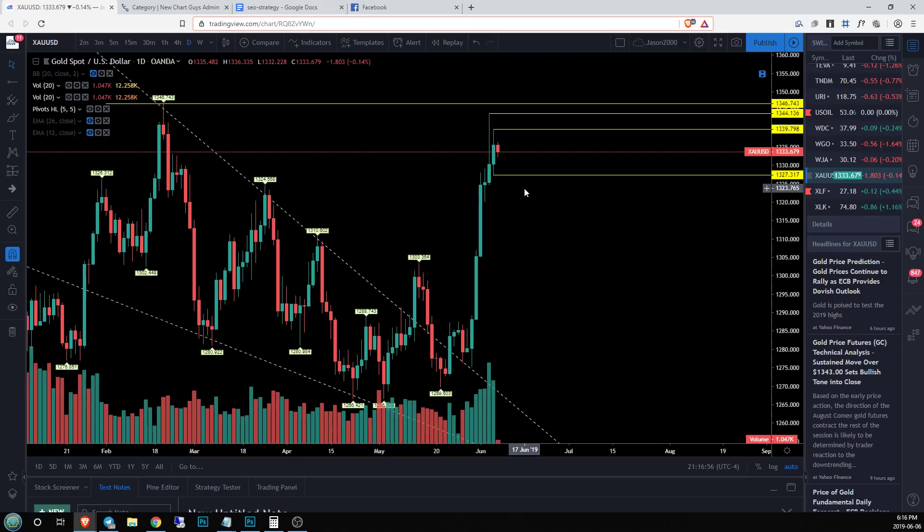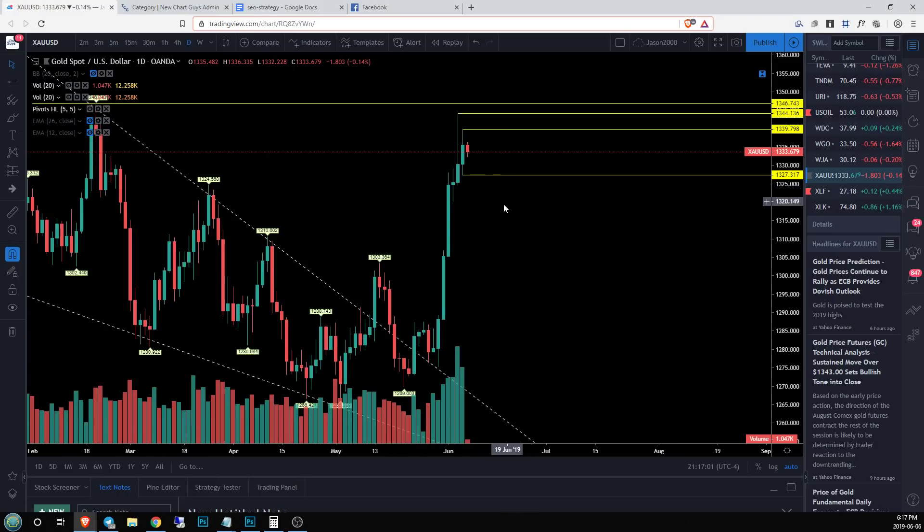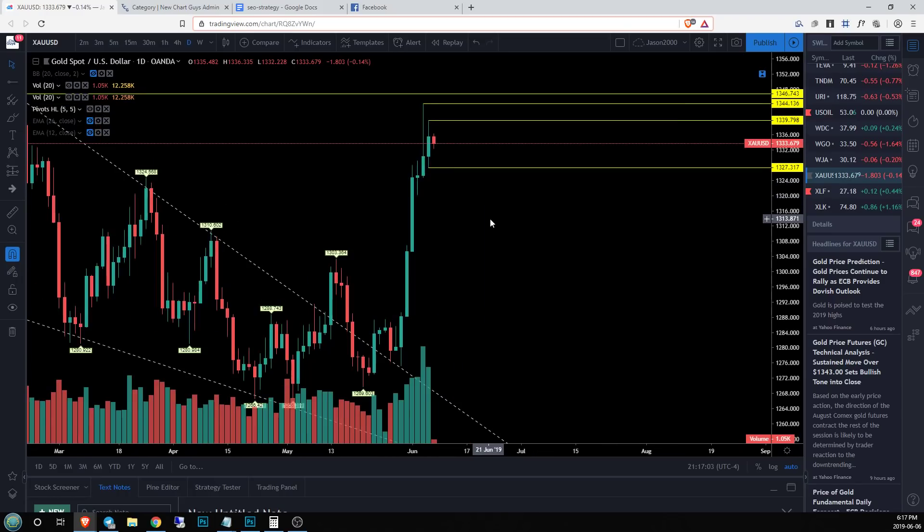But until that happens, the monthly-weekly time frame is still giving us a bias toward the downside, so we need to prepare for that as well. And if we learned anything in yesterday's video, it's that you need to be prepared for both eventualities.